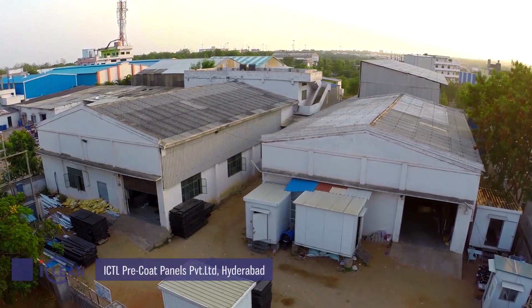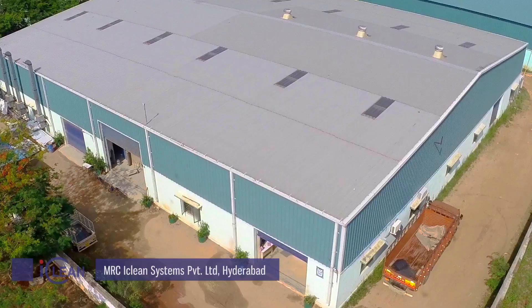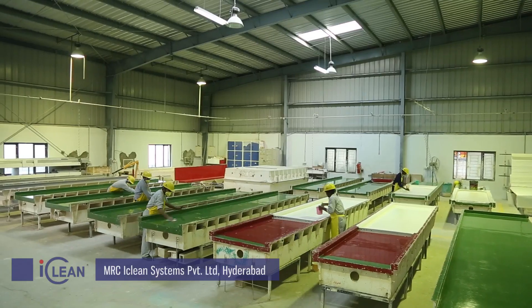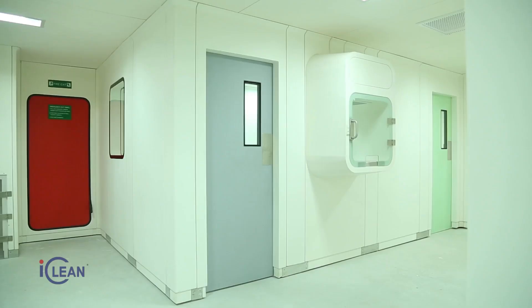Our associate companies have added to our strategic positioning as a single-stop solution provider, helping us to deliver an innovative product range in compliance with global standards.